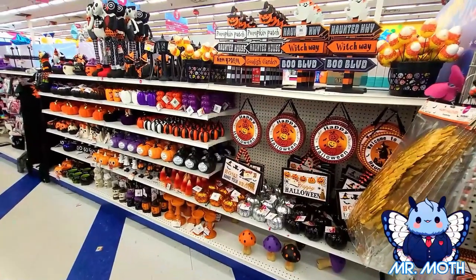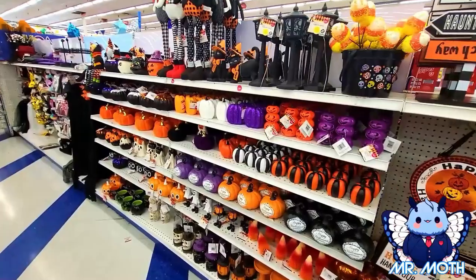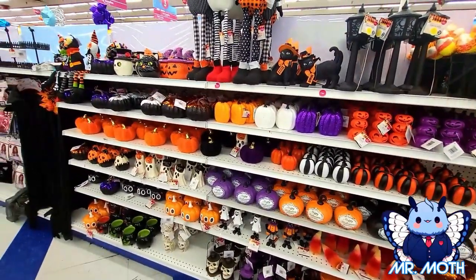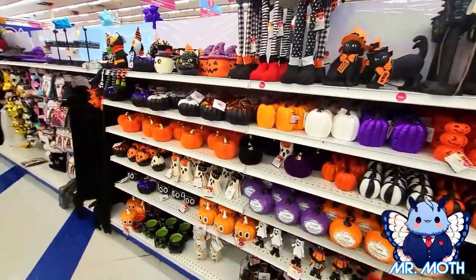All right guys, I think that's gonna do it for today. A lot of cool stuff here at the 99 cent store — check it out. Thank you for shopping with me. If you guys like what you see please subscribe, also please check out my secondary channel Mr. Halloween Pumpkin. Really appreciate you guys — thanks for shopping with me, take care.